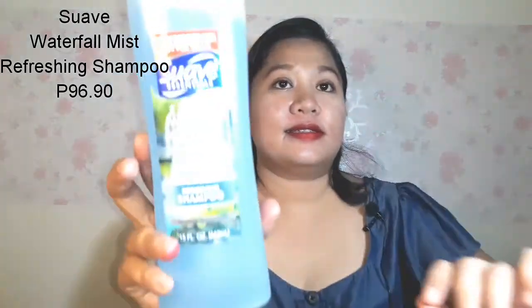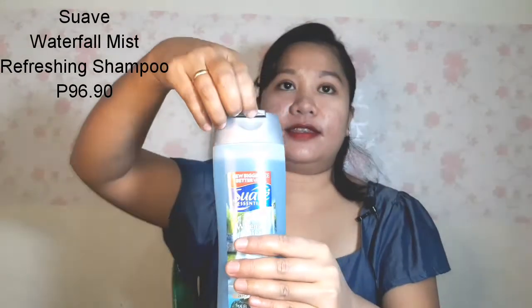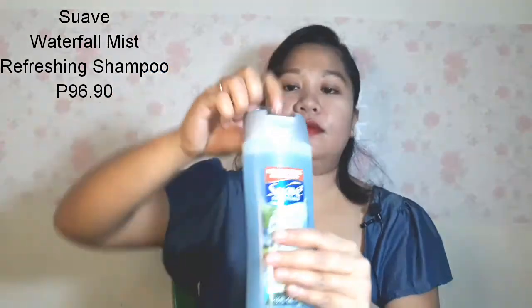Now let me share with you the haircare products I got. First is this Suave Waterfall Mist Refreshing Shampoo. It contains 15 oz — it's quite big. It has a very mild scent and a very runny, flowy consistency.